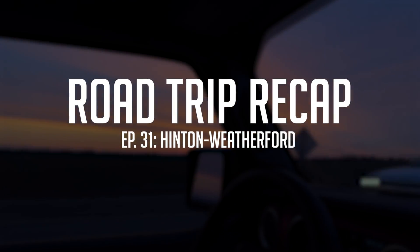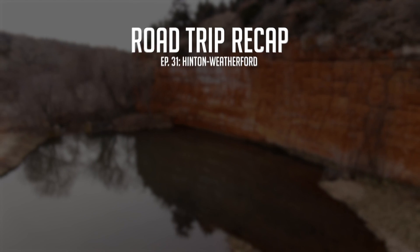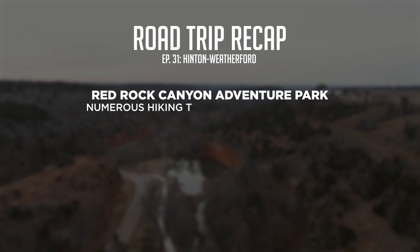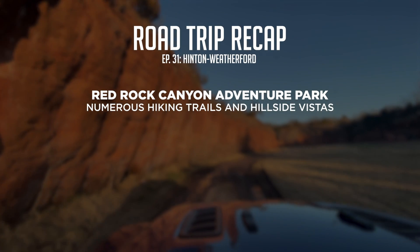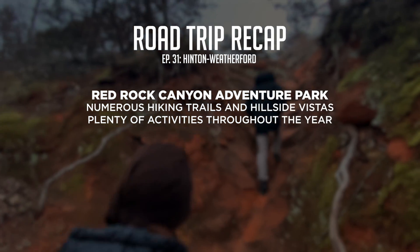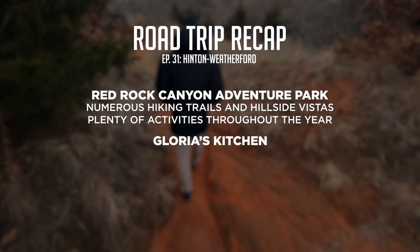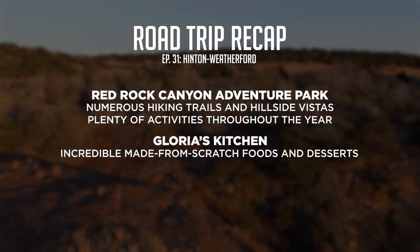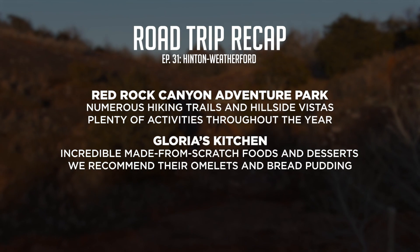On today's road trip, the team experienced some of the fun and excitement that the Hinton and Weatherford areas have to offer. First, we made our way to Red Rock Canyon Adventure Park, which offers guests numerous hiking trails and hillside vistas with beautiful views of the area. Red Rock Canyon also hosts plenty of activities throughout the year where visitors can experience the park in a variety of ways. Next, the team made their way into Hinton to have lunch at Gloria's Kitchen — a restaurant and bakery known for its incredible made-from-scratch food and desserts. We definitely recommend their omelets and their bread pudding.